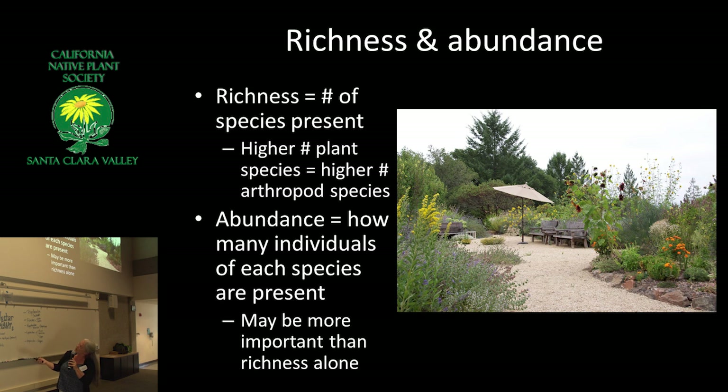When I talk about diversity for a moment and what it really means: species richness is the number of species actually present. It's been shown a number of times that the higher the number of plant species you have, the higher the number of arthropod species. But abundance also comes into play — how many individuals of each species are present? If you have 100 species but there's only one each of 99 of them, that's not doing a lot for you.